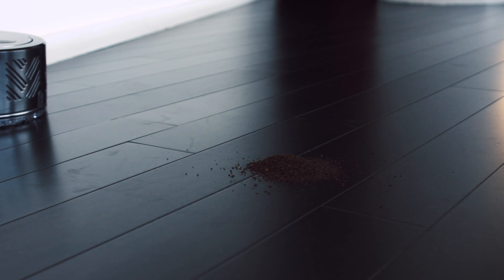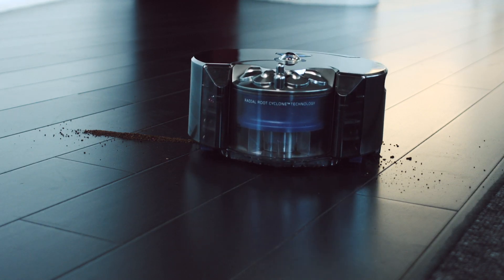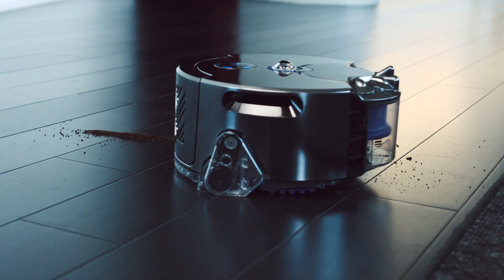So, let's put it to the test. We'll begin with coffee grounds. Good work, little bot.